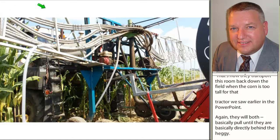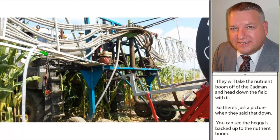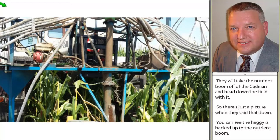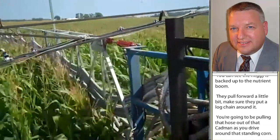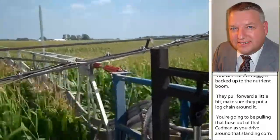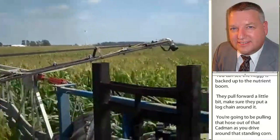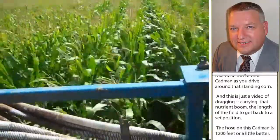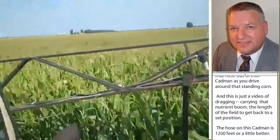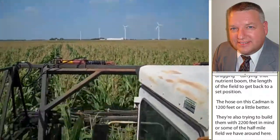They set that down — you can see the haggie is backed up to the nutrient boom, they pull forward a little bit, and they always make sure they put a log chain around it, because you're going to be pulling that hose out of that cadmium as you drive across that standing corn. The hose on this cadmium is 1,200 feet or a little better. They're also trying to build them with 2,200 feet in mind for some of our half-mile fields. The goal is that you turn it on, forget it, and do other things until you know it's almost across the field.